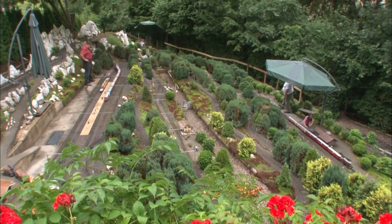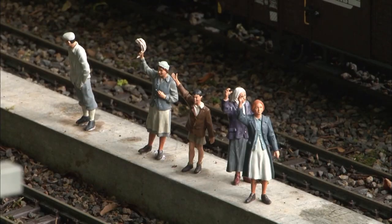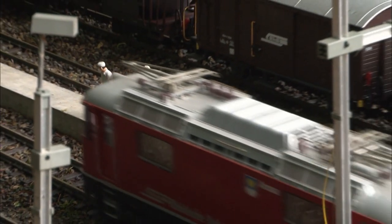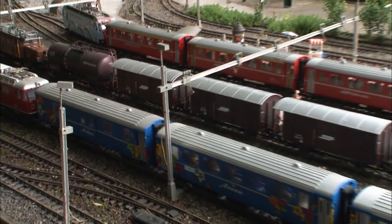I believe every model railroader dreams of someday being able to build a large layout somewhere. This is my 30th year as a Garden Railroader. I began, like most people, setting up a simple layout in the landscape near my home — well, actually the very first was in my playroom, and later in the space available in the attic. About 10 years ago, my parents bought this very piece of property, and it became possible to realize my childhood dream right here.